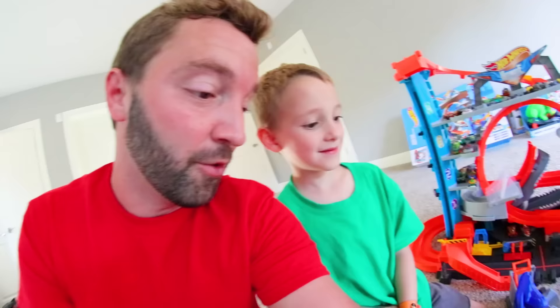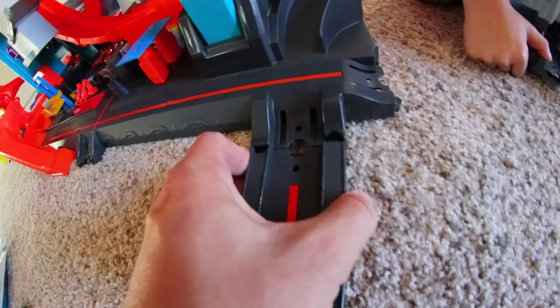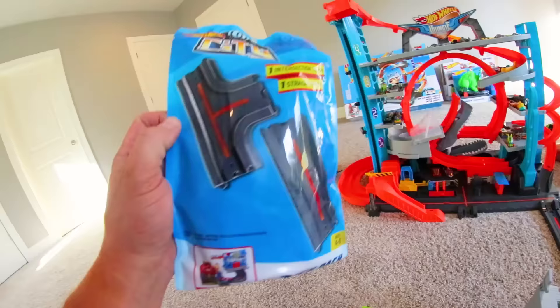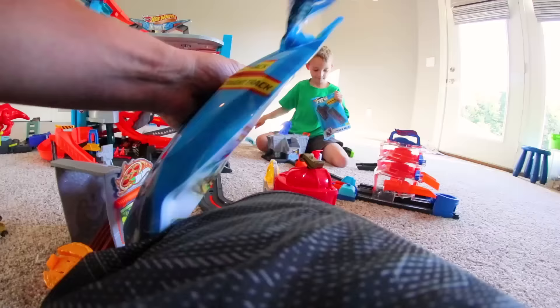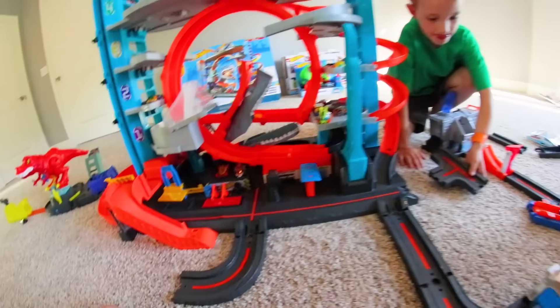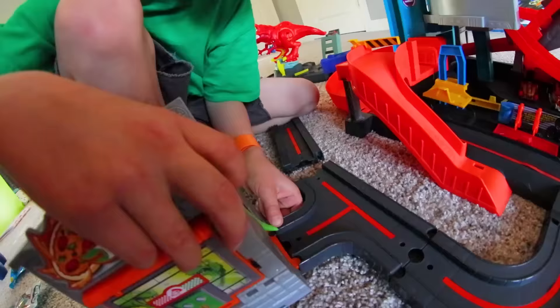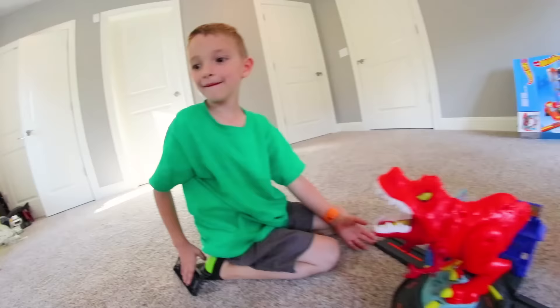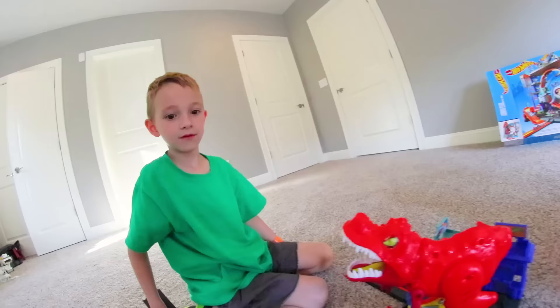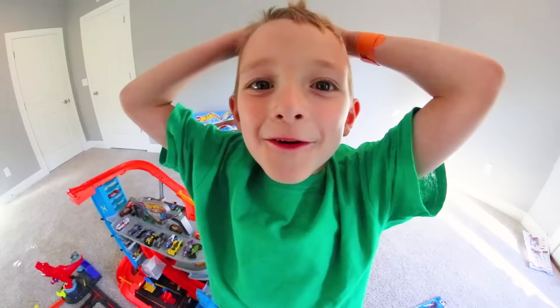We're gonna use all these other sets and connect them all to make the ultimate Hot Wheels City! Let's do it. Here's this set - let's connect it right here. Look how easy it is - those are locked in place. You can totally use these track pieces to connect it all. We got a pizza restaurant in our Hot Wheels City! And put the T-Rex right there - he's gonna be the one attacking our Hot Wheels City.